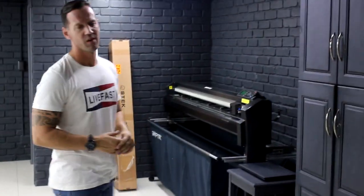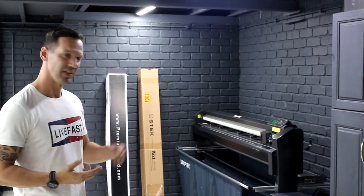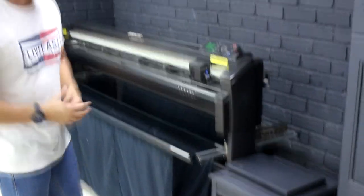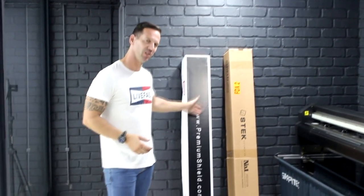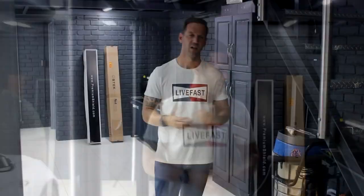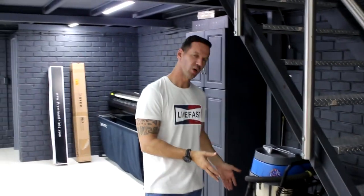Inside here is where we keep all our drying towels, polish wipes, that sort of stuff. Here's our plotting machine, our laptop with all our software for all the templates for all the cars. We've got our foam — we like Premium Shield and Stick foam. Here's the bathroom for the staff. Underneath the stairs doubles as a storage facility — we have our steam machine, some tools, our sander, vacuum, and also our quick jack.